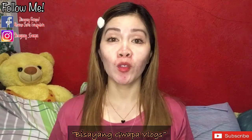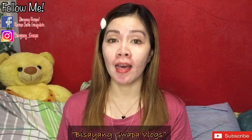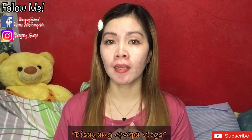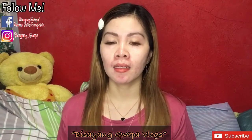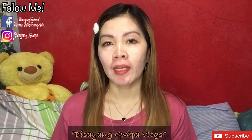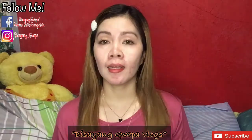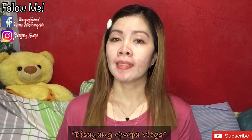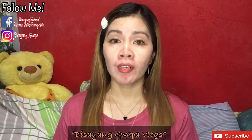Hi guys, welcome back to my YouTube channel, this is Isayangopoglogs. Our content for today is about what's in my makeup bag. I definitely always bring this one when I go out because we need to be looking prepared, and you know the weather outside can be unpredictable.